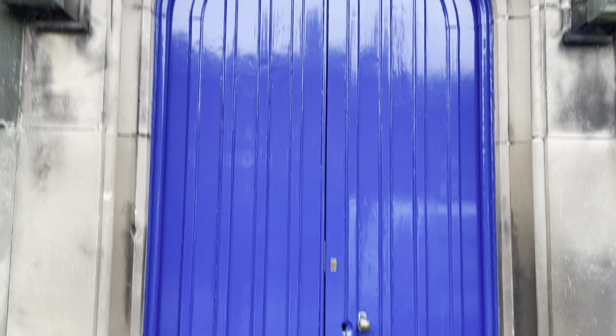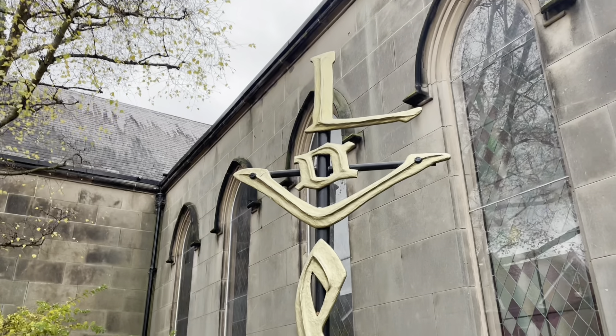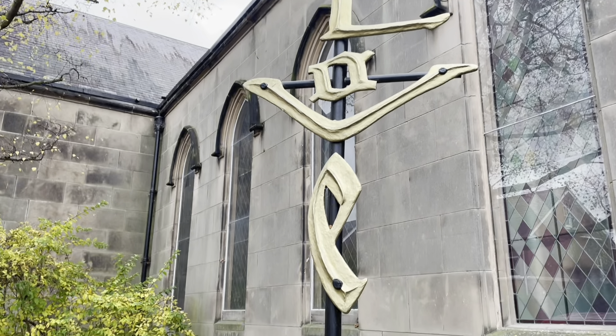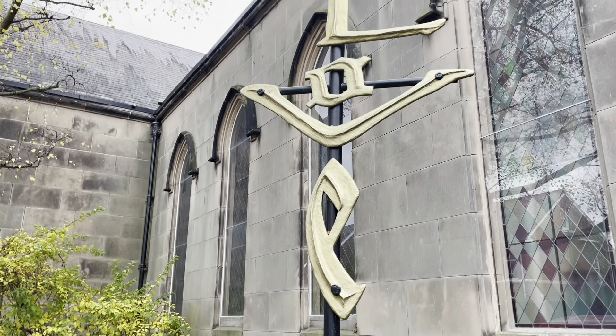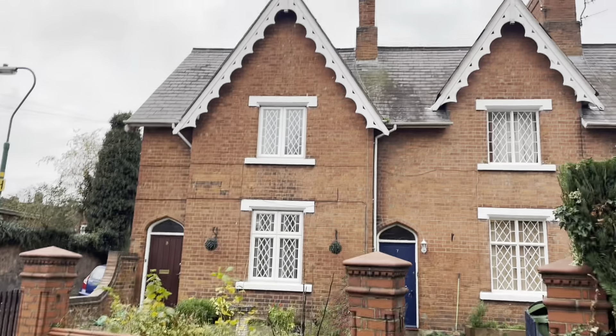Interesting fact: the cross and crucifixion imagery wasn't used by Christianity until the 8th century. Mountfields is like a warren really.